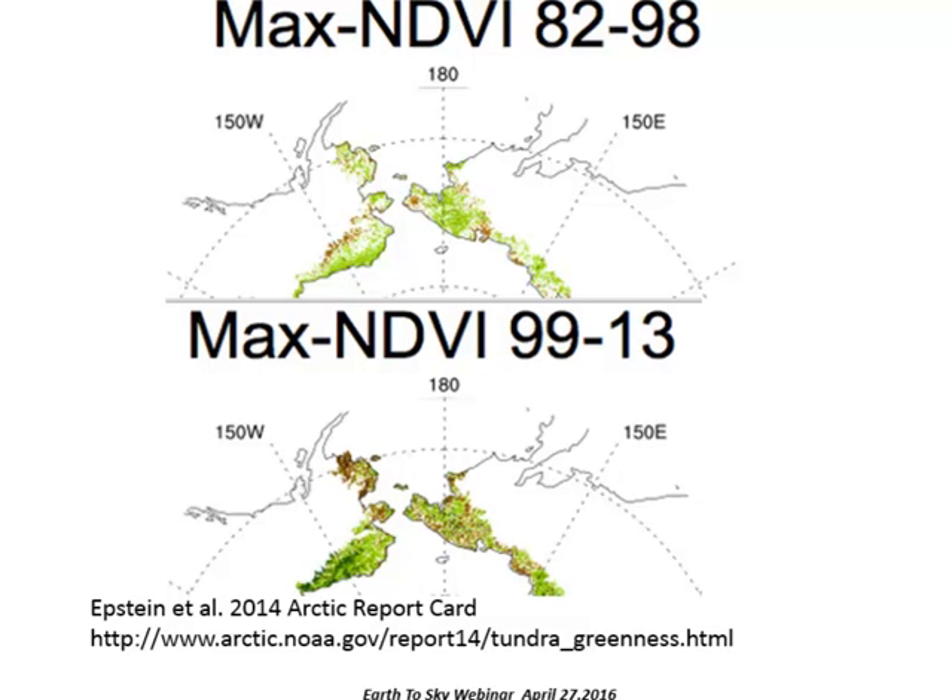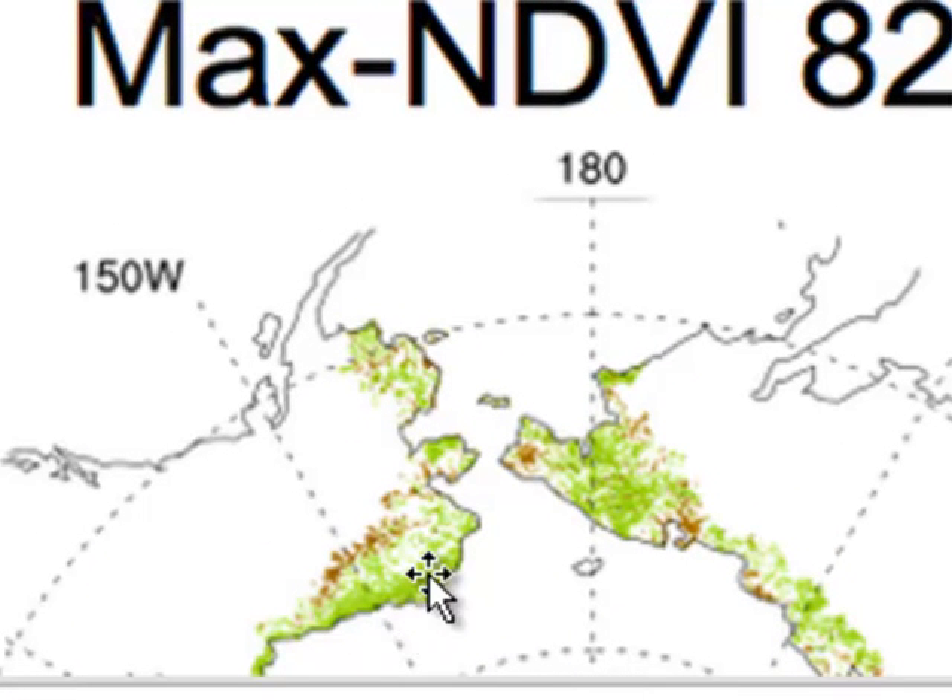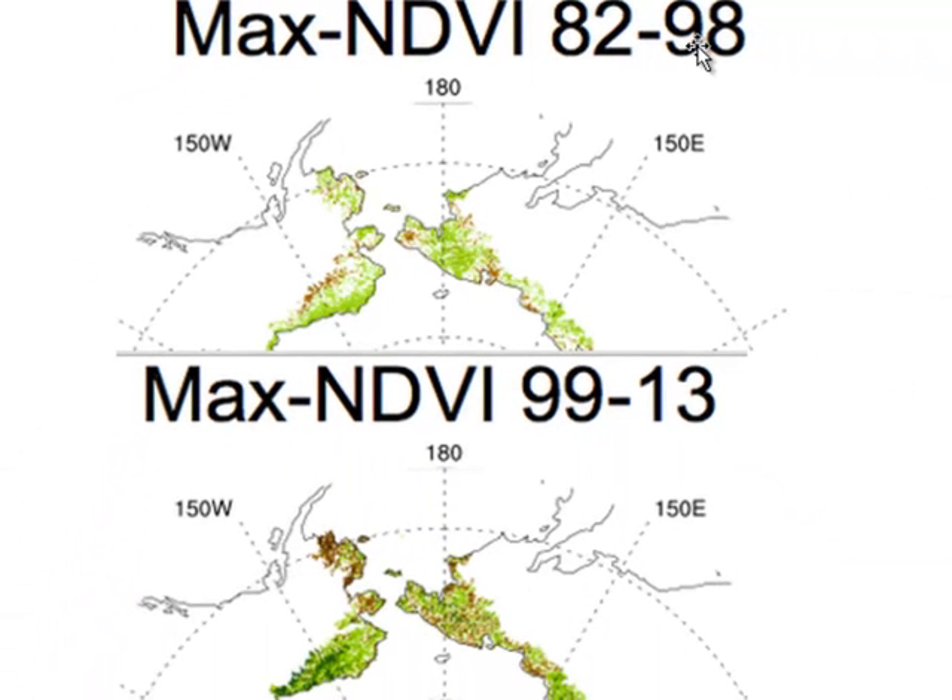If we look at the entire circumpolar Arctic — looking down with the North Pole at center, the Arctic Ocean, and towards the south — there's been a switch in the trend in maximum NDVI in the warmer tundra area of southwest Alaska. From 1982 to 1998, there was a greening trend, or increasing peak summer NDVI, in southwest Alaska. But from 1999 to 2013, that trend has switched, and there's now a declining trend in peak summer NDVI in this warmer zone of tundra.